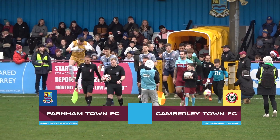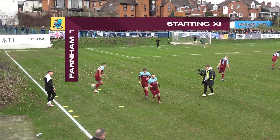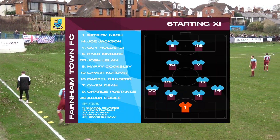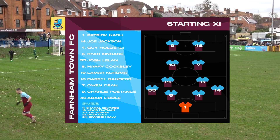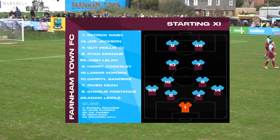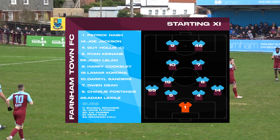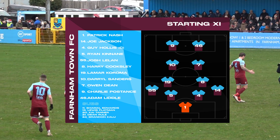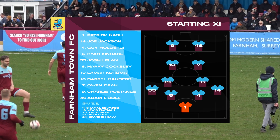Hello and welcome to the memorial ground for Farnham Town versus Camberley Town. The team today is Pat Nash in goal. It's Joseph Jackson, Ryan Kinane, Guy Hollis and Joshua Leland. In midfield it's Harry Cooksley and Lamar Karoma. We have Daryl Sanders and Owen Dean behind Charlie Postance and Adam Liddell.